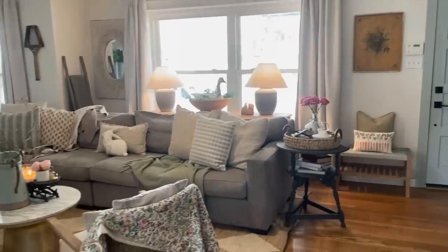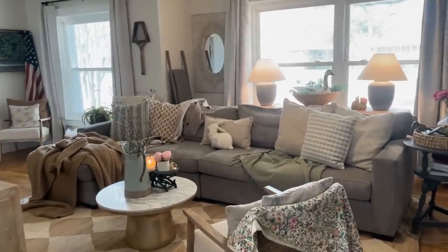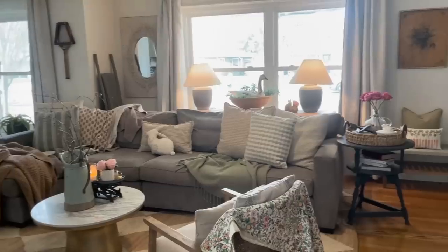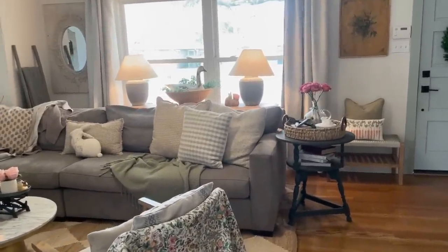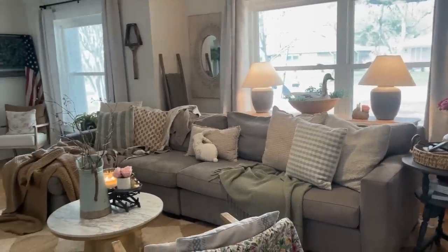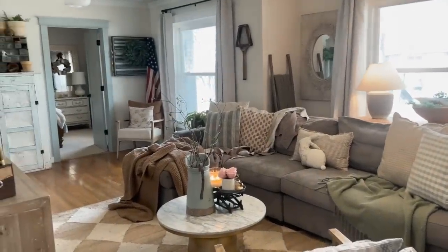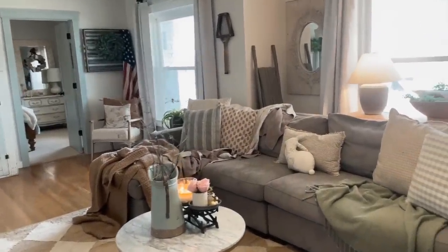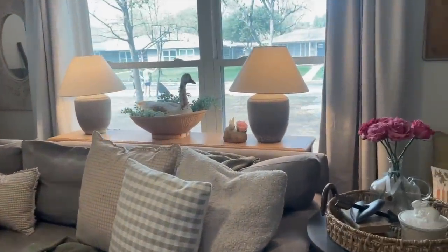I am always looking to make our home cozy and inviting for our family and our friends. We have the boys' friends over a lot and we host. To do that, I love to add different textures, pillows, blankets, candles. I always try to have fresh flowers in the house. To me, those things make a cozy space.